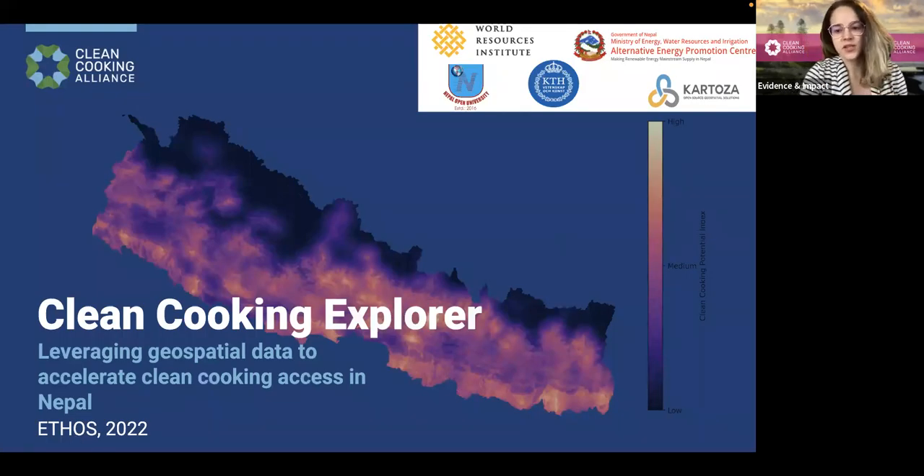Hi, everyone, and welcome to the session on the Clean Cooking Explorer. My name is Alicia Oberholzer, and I'm a Senior Associate of Research with the Clean Cooking Alliance.